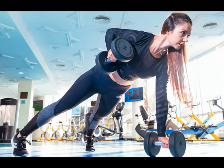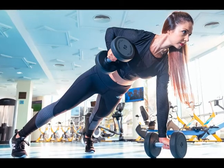This includes the movements of our arms, legs, trunk, and other parts of our body.